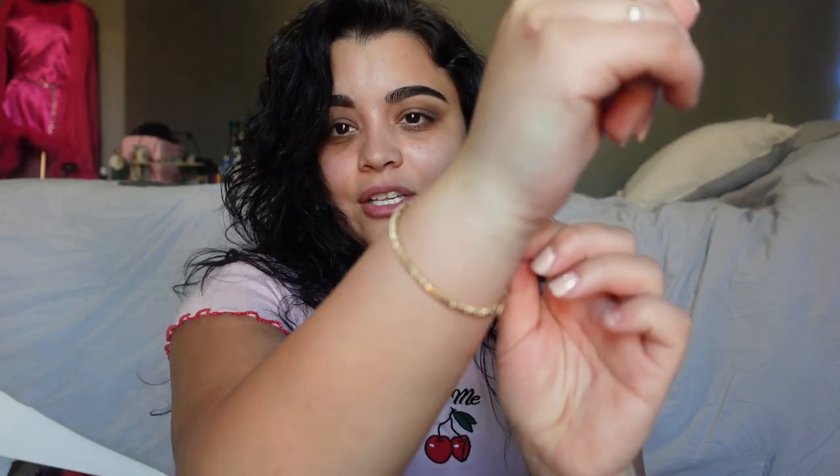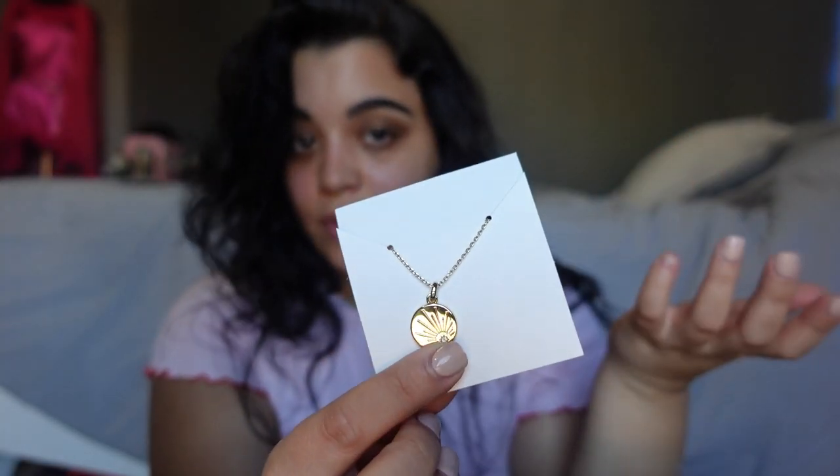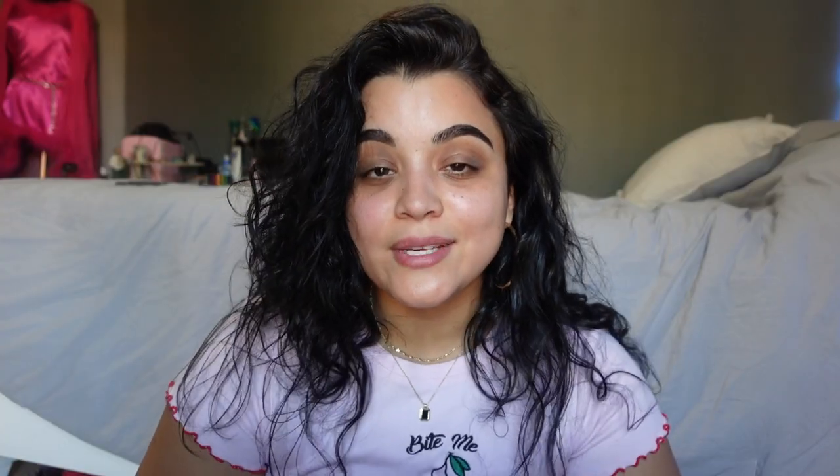It looks stunning on by itself or layered with other bracelets and my gold watch. I also got this reversible pendant necklace — one side is gold, so if you don't want a black pendant you can just flip it around and switch it.